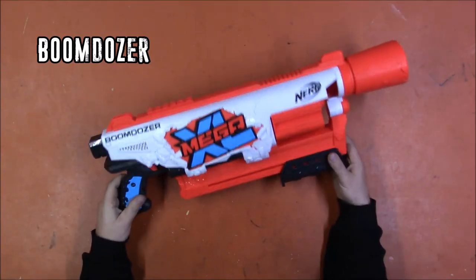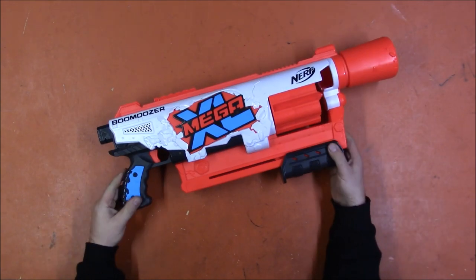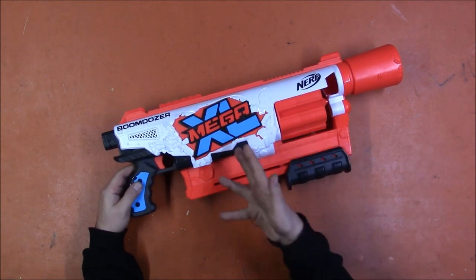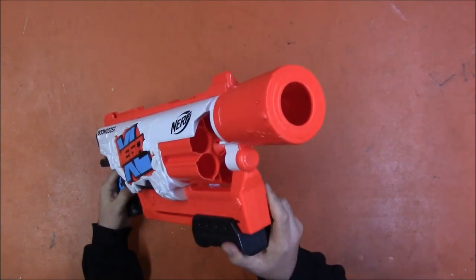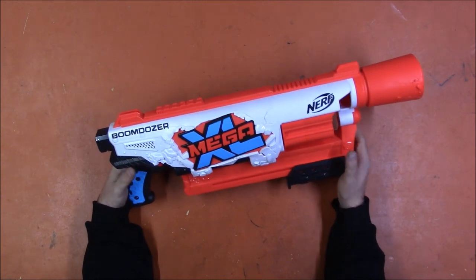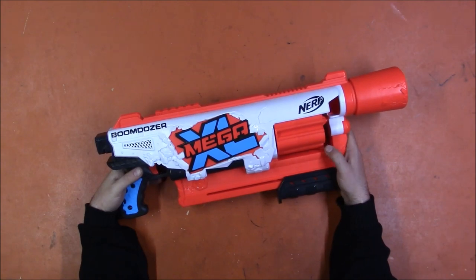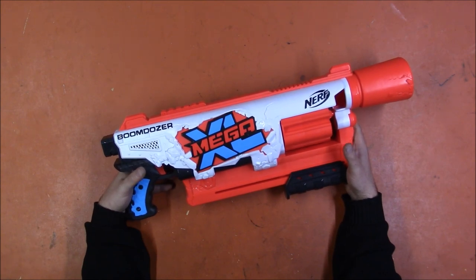Our final contestant is, of course, the Boom Dozer. The Boom Dozer was released in 2021 as part of the Mega Excel line. This particular one has already been snuffed — this is the one I used when I first talked about Mega Excel. I love that it's pump action, the six-shot revolver is fabulous, they gave it a stock attachment point, it has the usual rail. I'm going to do the stock numbers here so it's all together, and then we will see if it can be upgraded.